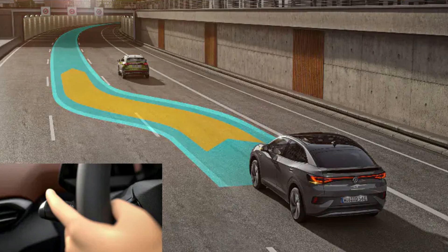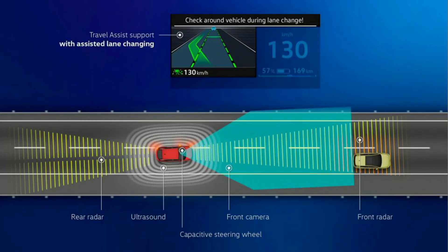We're going to start with the new driver assist features. First is the automated lane change. Once you activate Travel Assist with lane centering, you can turn on your turn signal while driving, and as long as there is not a car in your blind spot, it will automatically move over to that lane on its own. I'm not someone who uses lane centering much because I like to drive, but my wife does use it sometimes.